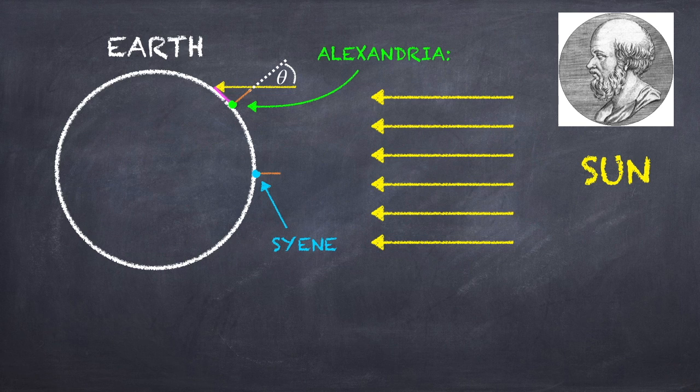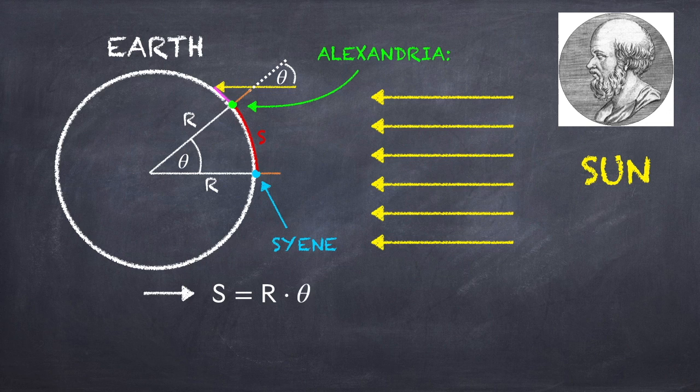He then notices that because the sticks are perpendicular to the ground, they're simply extensions of radii, and the angle between the two radii is just the change in latitude between the two cities. Having studied his geometry, he realizes that since the sun's rays are parallel to the radius going to Sieny, and the stick is parallel to the radius going to Alexandria, then the change in latitude must be equal to the angle theta that the sun's rays make with the stick. If we know the distance from Sieny to Alexandria, which we're going to call S, that's just an arc length on a circle, and it must be equal to the radius times the angle theta. This is just by definition of an angle, as long as you're measuring in radians, not degrees.